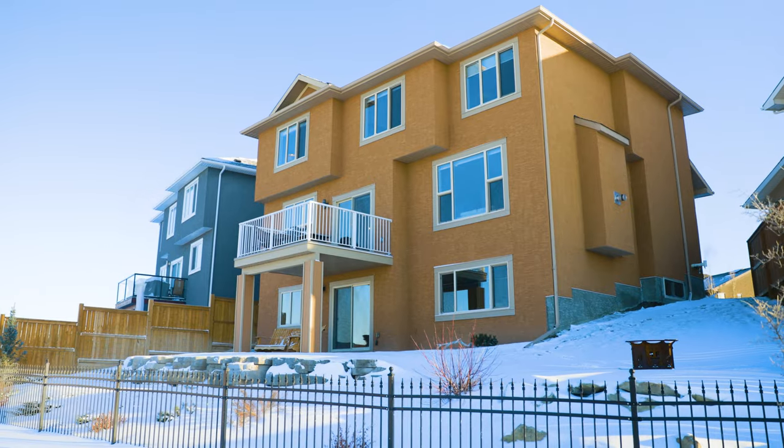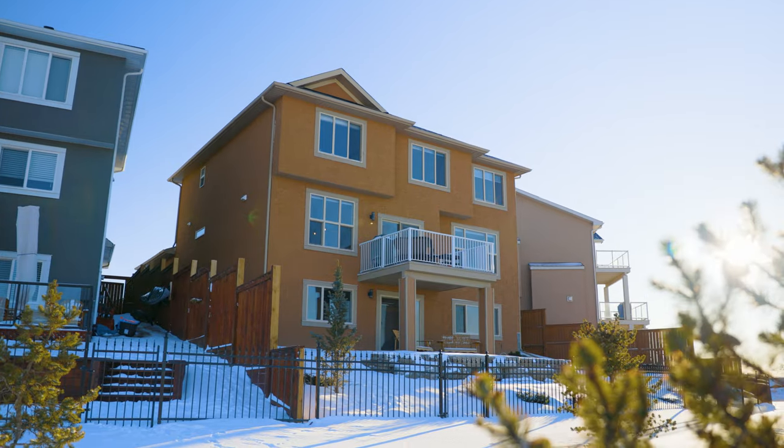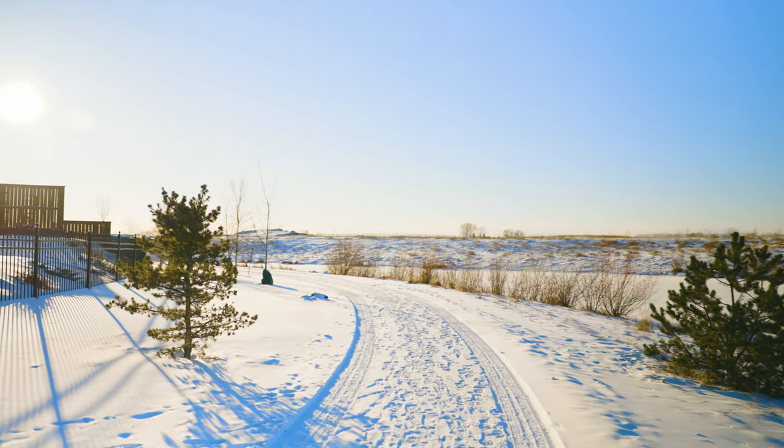What does $600,000 get you in High River, Alberta? Check out this gorgeous upgraded two-story stucco finished home with pond and mountain views. You can see endless sunsets from here. It's a fantastic home — come on in and let's check it out.